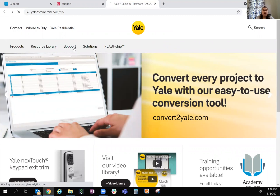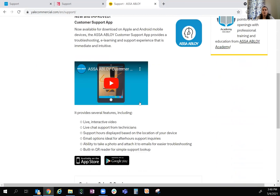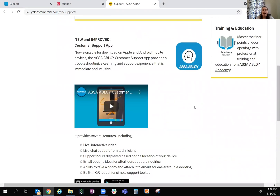For Yale, you're going to click Support. You can click to chat, you can scroll down to the bottom to call customer service, and we also have the app.